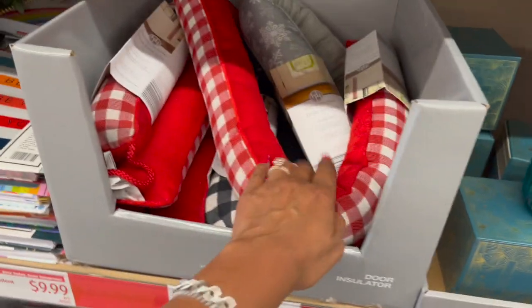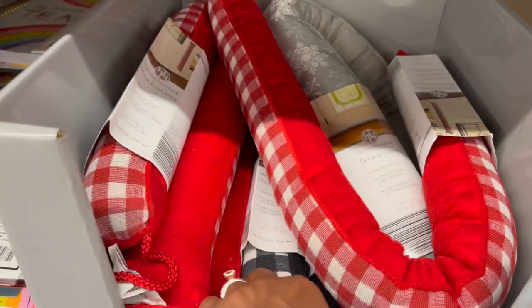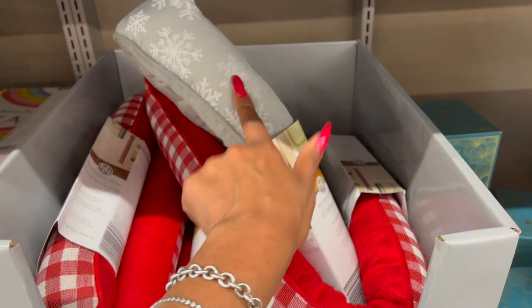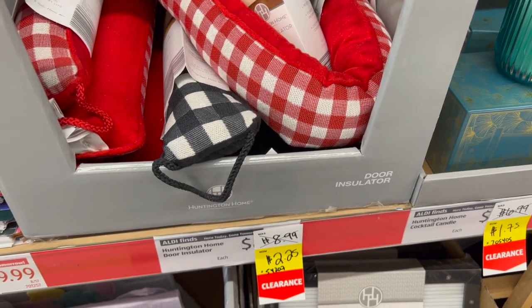Another great deal for $2.25 — these were $8.99, marked down to $2.25. They have the red and white, the black and white buffalo check, and the Christmas snowflakes style. That's great, especially if you have a door that lets in a lot of cold air. These are marked down to $2.25 — that's a great deal.